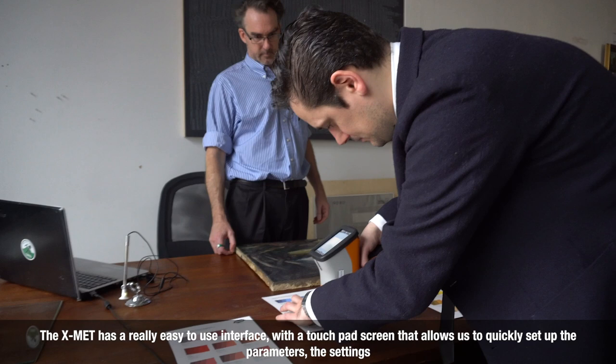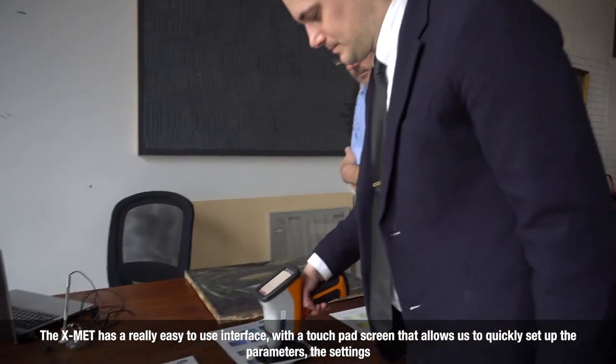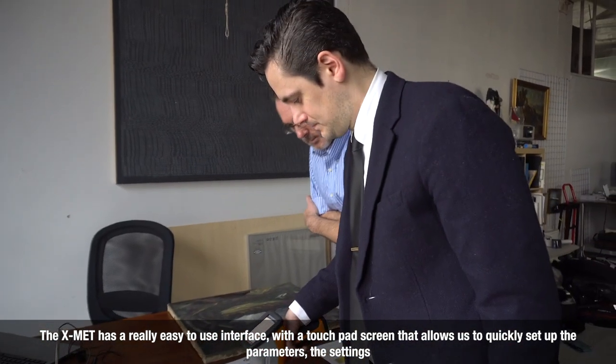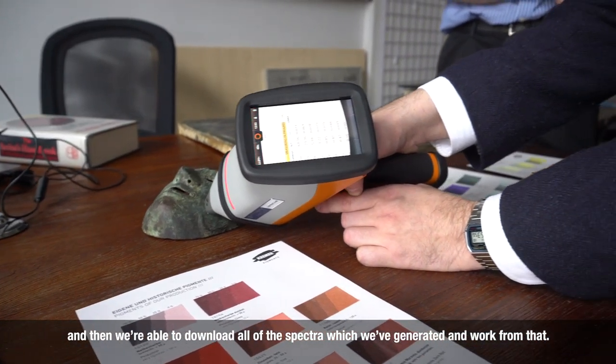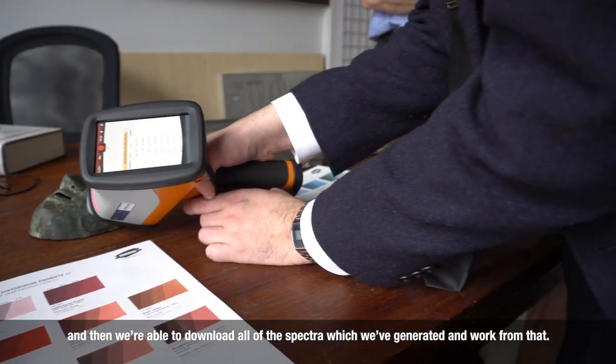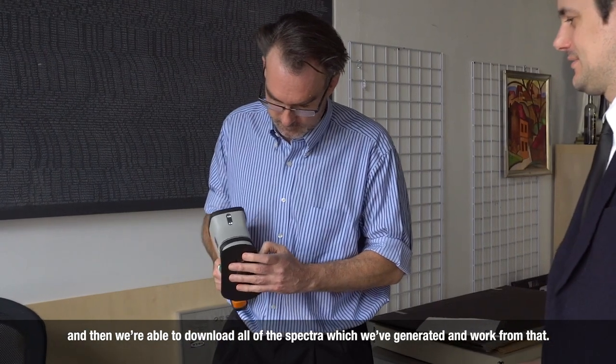The touchpad screen allows us to quickly set up the parameters and the settings, and then we're able to download all of the spectra which we've generated and work from that.